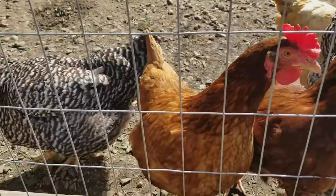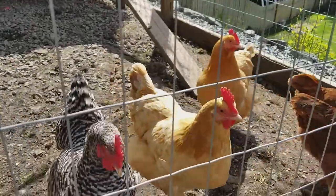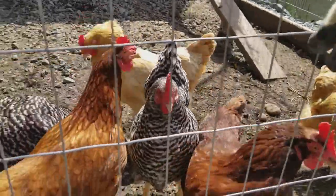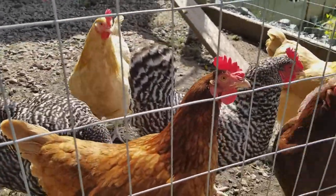And the yellow ones back here are Buff Orpingtons. The buff is the color yellow. There are several different types of Orpingtons. All three types of chickens lay brown eggs.